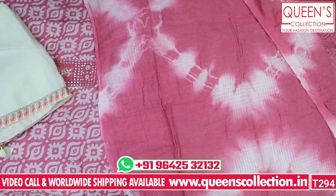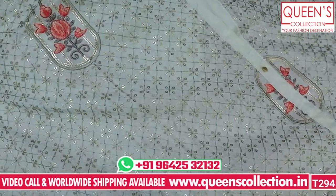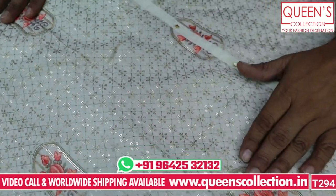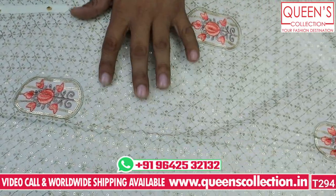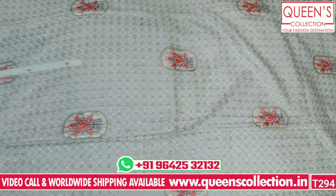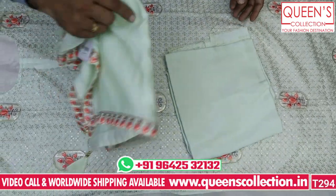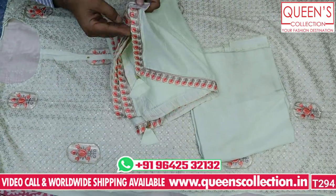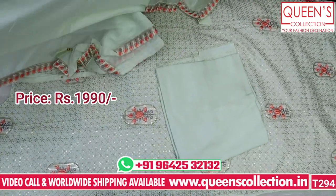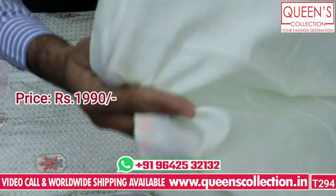It has a lot of dola silk. It works on the body and looks very exclusive with a lot of different variety. It has a lot of neatness in the embroidery and a lot of different color combinations. It has a good get-up with a lot of silk fabric. It is very sober, very elegant, very different. It has a good variety in the 1,999 range.